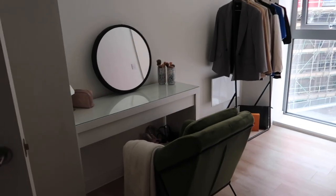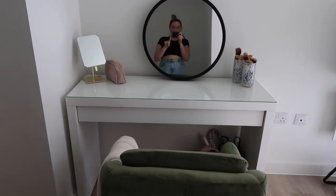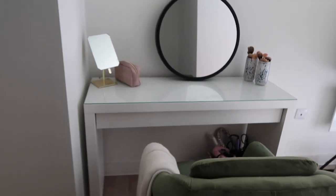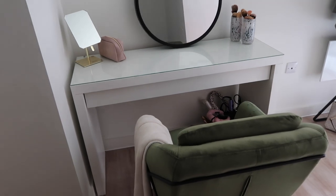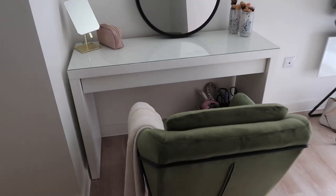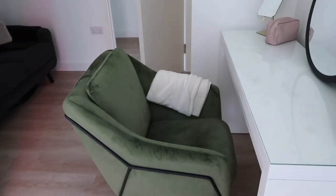We've got the second bedroom which I've turned into a wardrobe slash getting-ready room. I've got the IKEA makeup desk — it's really messy in here, I promise it was tidier before. It looks more sleek than my old Alex drawers setup and it stops me hoarding as much. This green chair came furnished with the apartment — it was originally in the lounge but it works better in here with the beige tones.